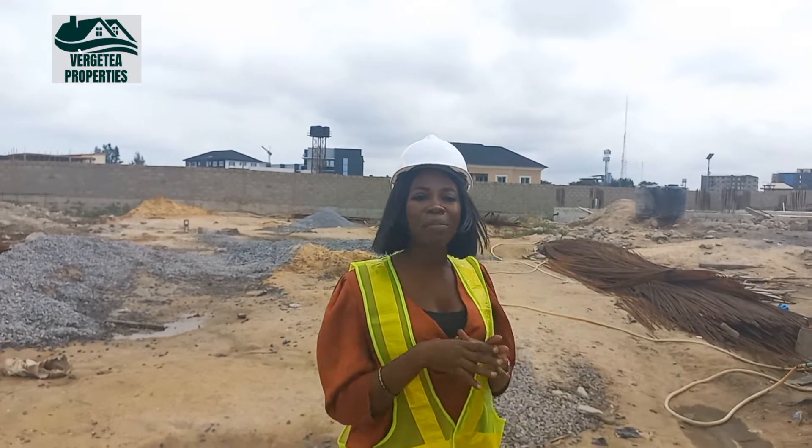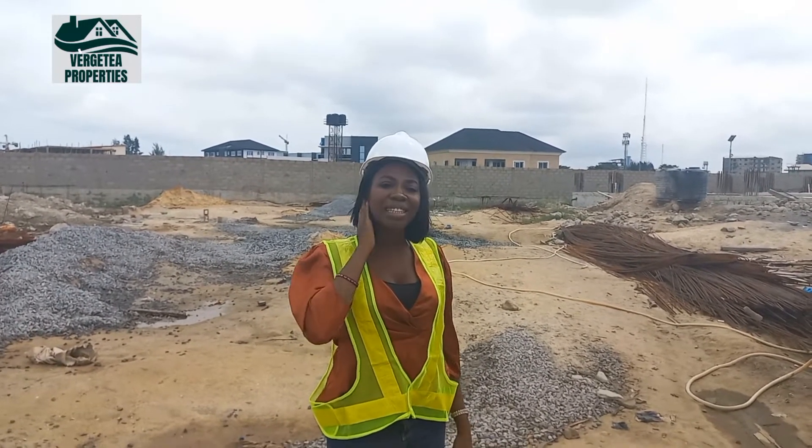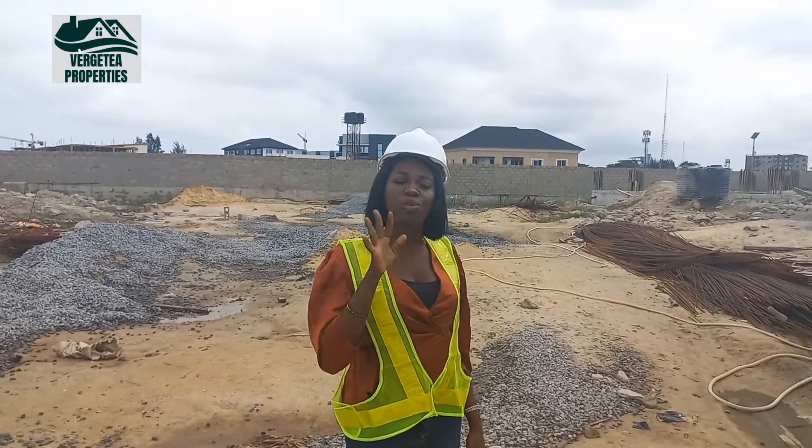In case you are not subscribed to my YouTube channel, my name is Ezine of Professional. Subscribe to always get notified each time I make a post. You can also follow me on my Instagram handle, which is Freshly Properties.